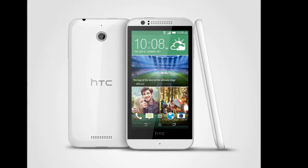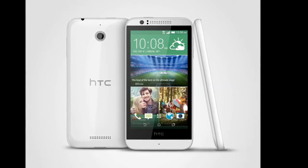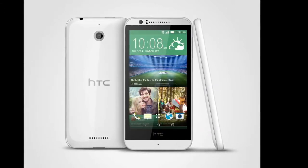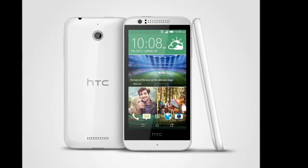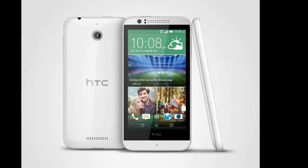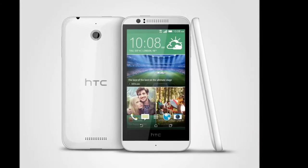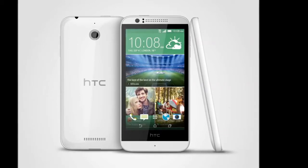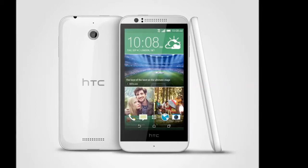Combining quad-core LTE performance with a spacious display, the HTC Desire 510 is an all-around multimedia powerhouse. If you have yet to experience LTE performance, the HTC Desire 510 is the perfect introduction to a world of high-quality, on-the-go video streaming and ultra-fast downloads. Owning the latest and greatest technology shouldn't be reserved for those with the highest budgets,